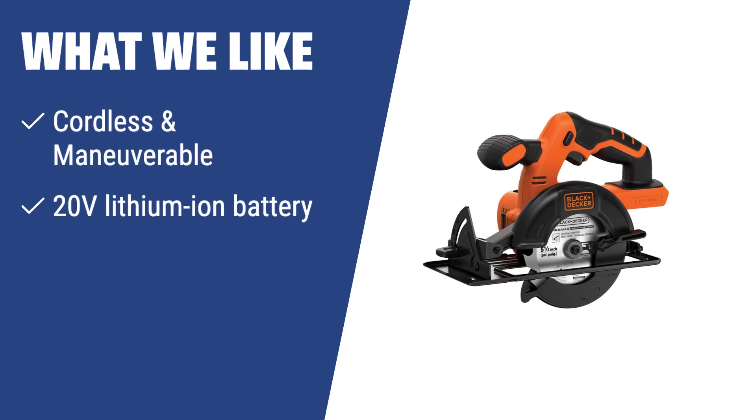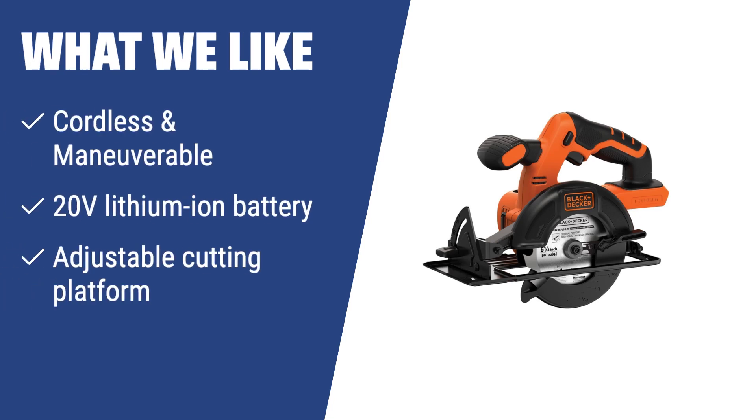What we like: If you like the freedom of cordless tools and need a highly maneuverable saw for different construction sites, the Black & Decker BDCCS20B is a top choice. With its interchangeable battery and adjustable cutting platform, it provides enough power to get your projects finished, making it an excellent pick for on-the-go woodworking tasks.